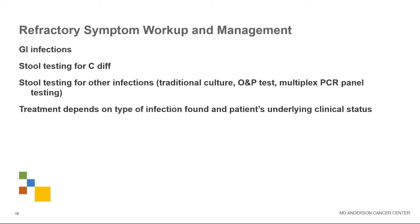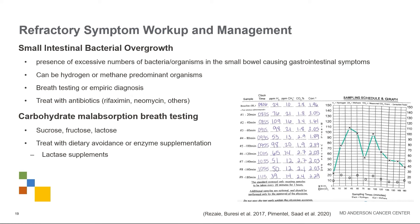There are many infections to consider, especially if people have had antibiotics or been hospitalized — we should consider Clostridium difficile and other infections if symptoms aren't responding to usual treatment. Stool testing is very helpful. Small intestinal bacterial overgrowth is common in patients who've had surgeries or antibiotic exposure — bacteria from the colon creep into the small intestine and cause bloating and diarrhea. We treat with antibiotics tailored to the organisms found. Breath testing — where patients breathe into bags every 20 minutes to measure hydrogen and methane — is very helpful, and we can also look for sucrose, fructose, or lactose malabsorption.